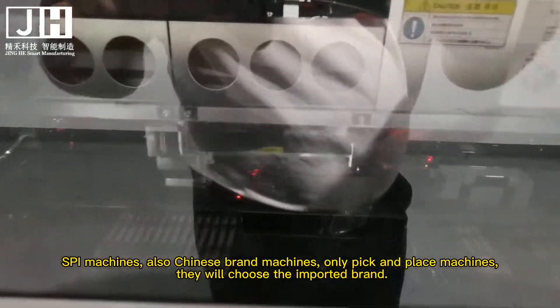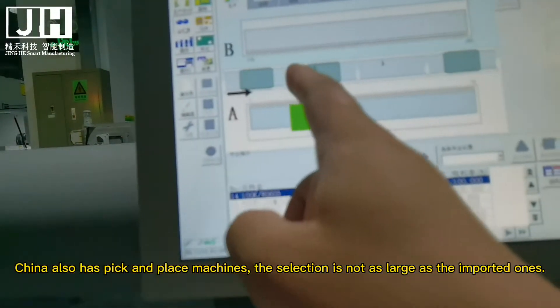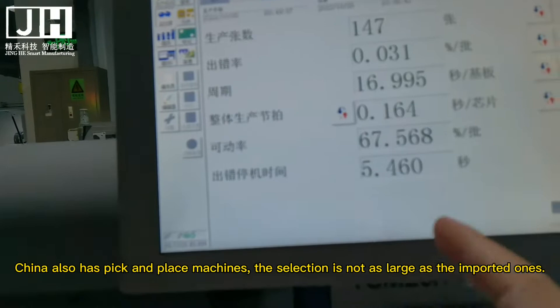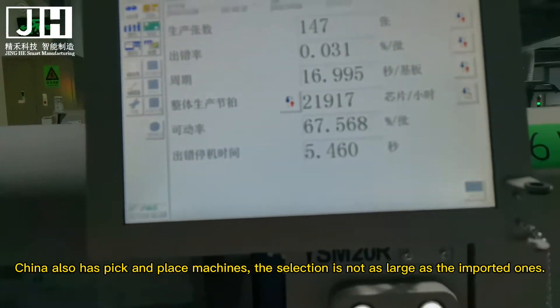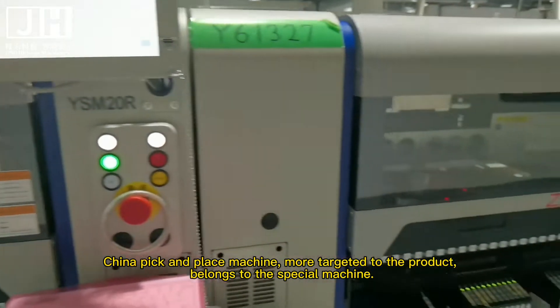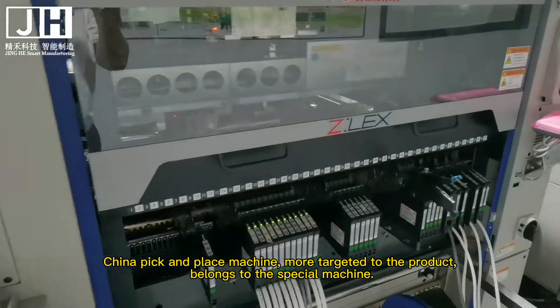Only pick-and-place machines will choose the imported brand. China also has pick-and-place machines, but the selection is not as large as the imported ones. Chinese pick-and-place machines are more targeted to the product and belong to the special machine category.